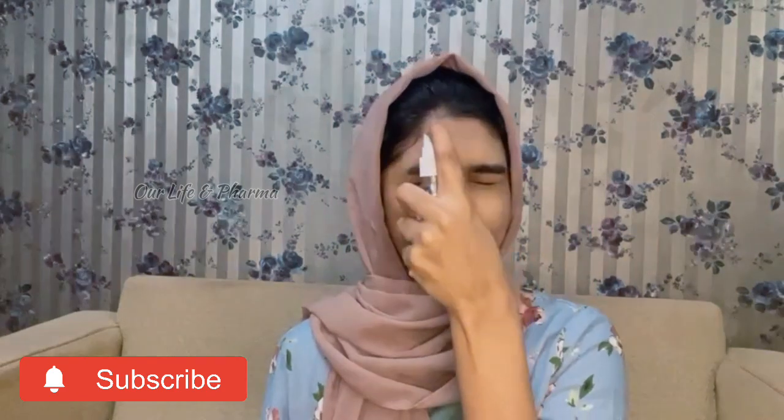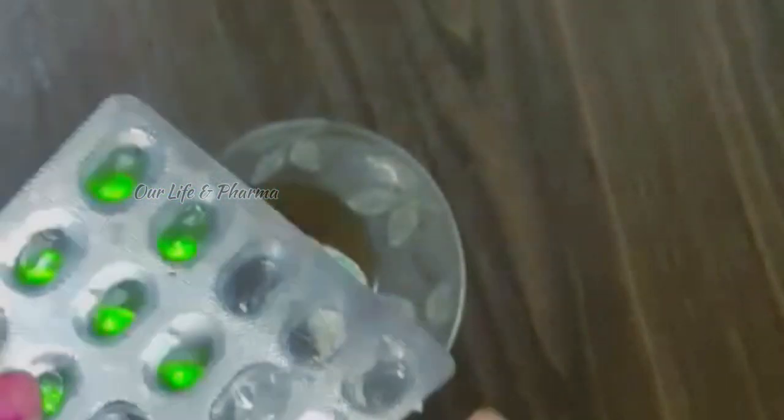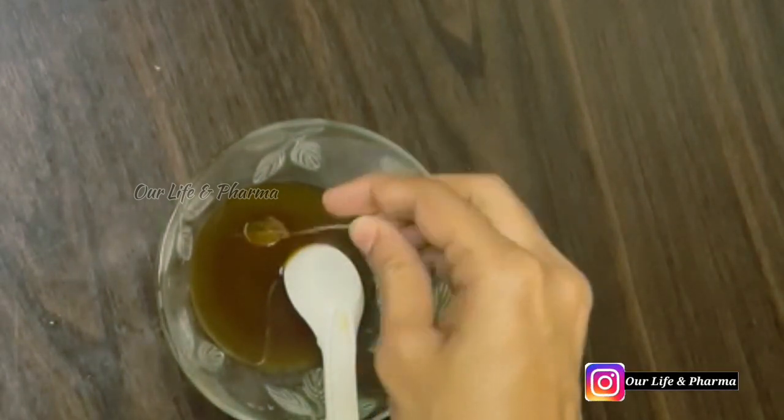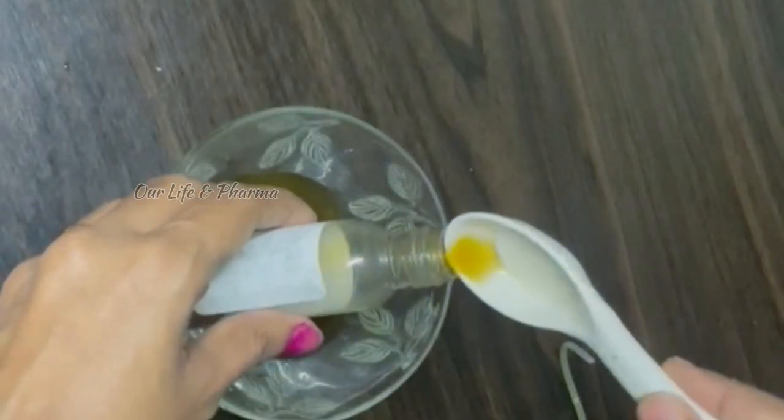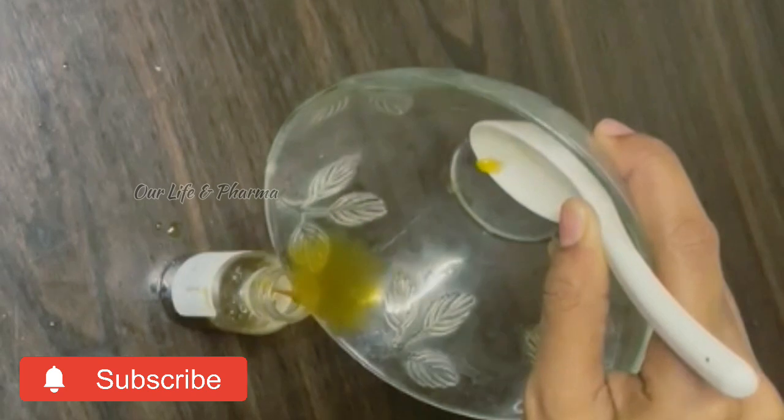What we will add next is the toner. This is a simple toner but it is very effective. I will use this toner for pimples. For the winter season, skin can get dry, so natural remedies are helpful. We will use a vitamin E capsule, mix it in, and then add essential oils into the toner.